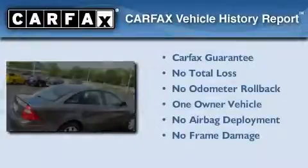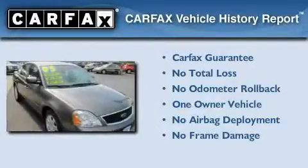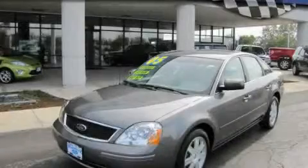This Ford has had only one owner, and it qualifies for the Carfax buy-back guarantee. Call or visit us right now and arrange your test drive today.